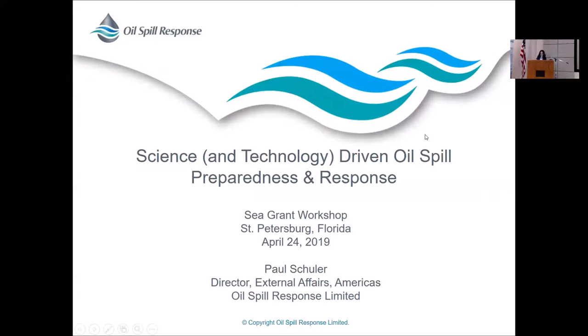We're going to move to the industry side of things and have Paul Schuller come and speak. Paul is the Director of External Affairs for the Americas for Oil Spill Response Limited. He was formerly CEO of Clean Caribbean and Americas and is a recognized expert on international aspects of oil spill preparedness and response, in particular on the science and use of dispersants to combat oil spills.